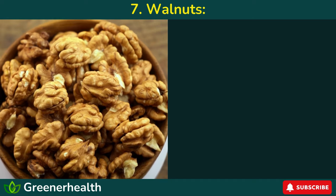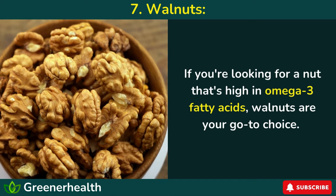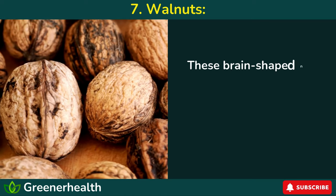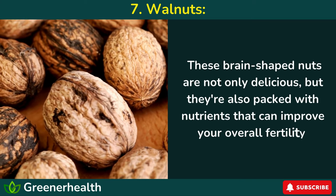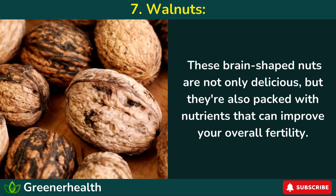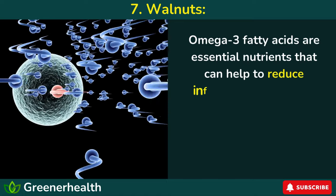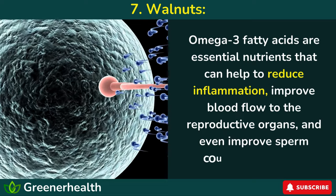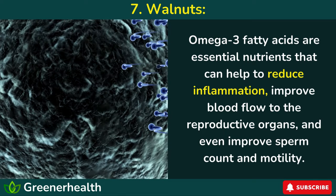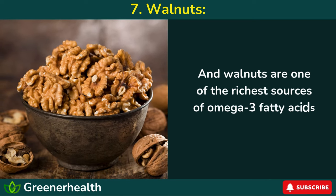Number 7: Walnuts. If you're looking for a nut that's high in omega-3 fatty acids, walnuts are your go-to choice. These brain-shaped nuts are not only delicious, but they're also packed with nutrients that can improve your overall fertility. Omega-3 fatty acids are essential nutrients that can help to reduce inflammation, improve blood flow to the reproductive organs, and even improve sperm count and motility. And walnuts are one of the richest sources of omega-3 fatty acids in the nut world.